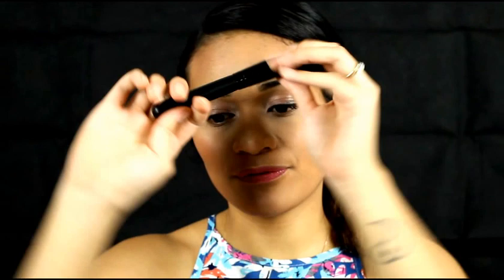Last but not least is the powder dome brush. You can use this to bronze your face, frame your face, and it works well for contouring and highlighting. It distributes product evenly into your bone structure and the hollows of your face — this is one you definitely need to have.